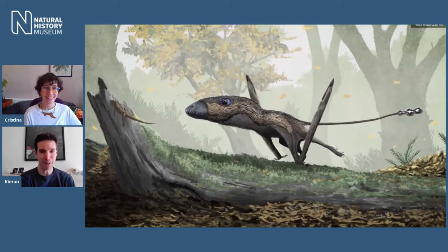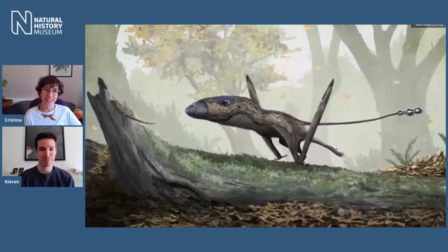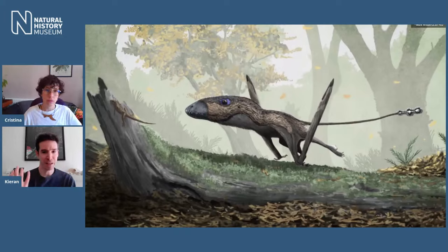This is Dimorphodon from Dorset, discovered in 1828 by the famous fossil hunter Mary Anning, who is delightfully getting her own statue in Lyme soon. It's a nice smallish pterosaur that would have been a bit furry and fluffy. In fact, we think all pterosaurs were covered in this fuzz all over their body, with perhaps only parts of the face and wing membrane not covered — and even that might have been a bit fuzzy in some species.